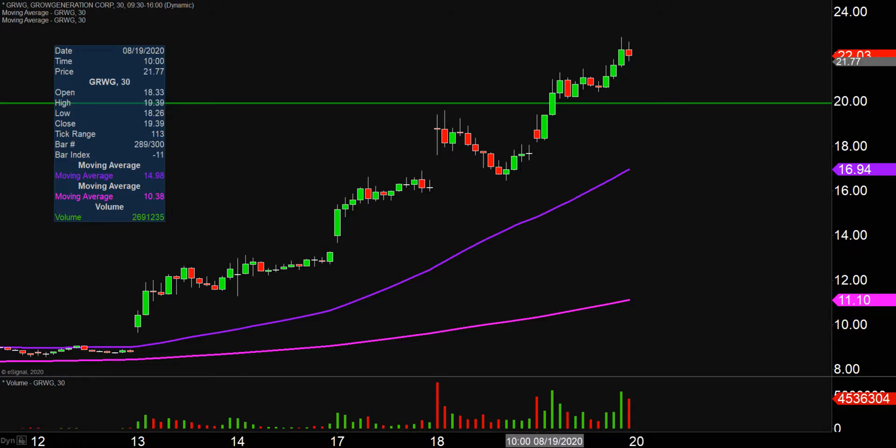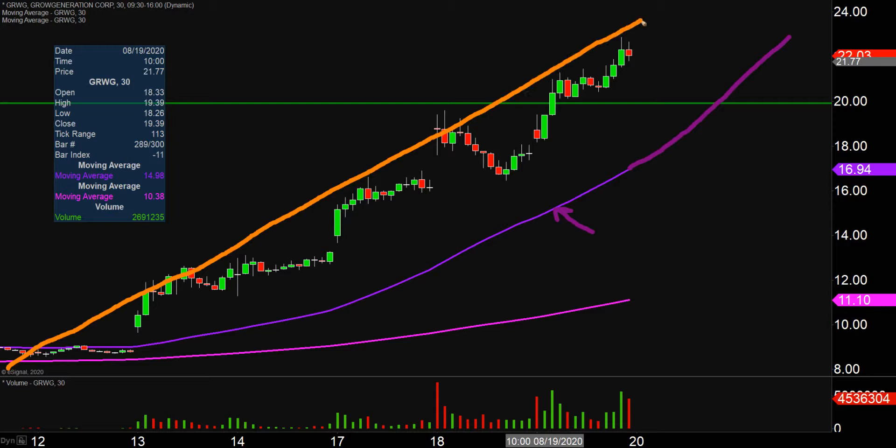Looking at all this from the bigger picture point of view, that's where you'll want to continue to watch that purple line right there — the 50 period moving average, keyword being moving. So as time goes by, that line's gonna move itself higher and higher, which is very helpful because when it comes to just gauging the health of the overall move, that right there being defined as, quote unquote, the move — just watch that purple line. As long as the price stays above that line as the line itself moves higher and higher, then the bulls are in full health, the bulls are in full control. That is what is being represented.